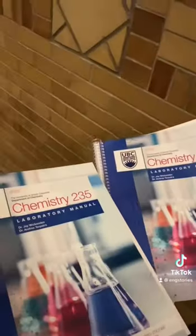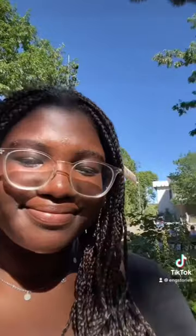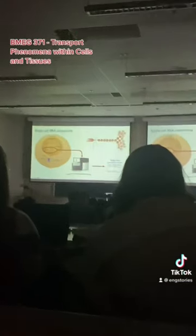Then we went to go pick up some of our chemistry lab equipment. It was a really gorgeous day today, so I got some much-needed vitamin D before my last class, MECH 371, which is transport phenomena with cells and tissues. Bye guys!